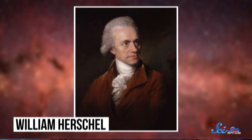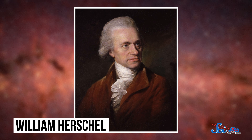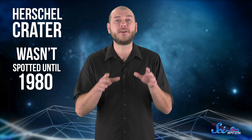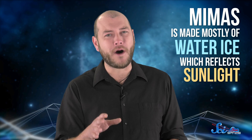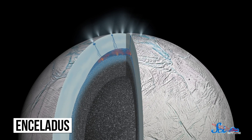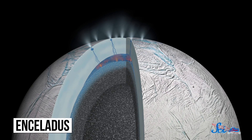The resemblance is totally coincidental. British astronomer William Herschel discovered the moon in 1789 and named it after a figure from Greek mythology. That giant crater is now called Herschel Crater in his honor, but it actually wasn't spotted until 1980, a few years after Star Wars hit theaters. Mimas looks grayish-white because a lot of things in space look grayish-white. It's made mostly of water ice, which reflects sunlight. Astronomers think it may get baths of fresh ice crystals from Enceladus, another moon of Saturn that's known for its icy geysers.